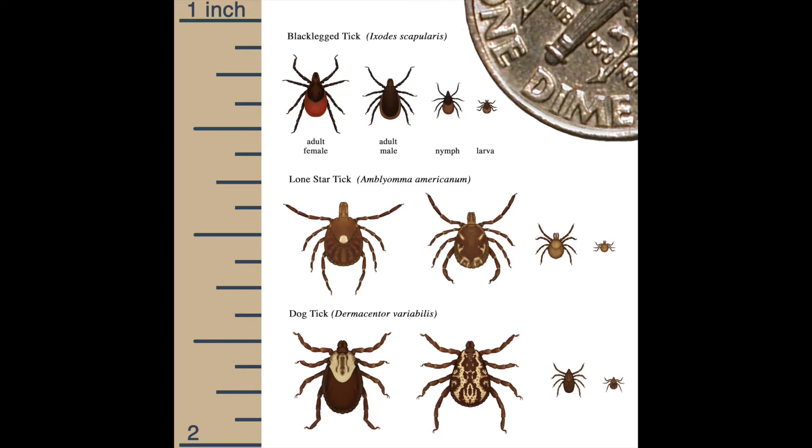Not every tick has the ability to transmit disease, and usually a tick has to be feeding on you for several hours in order to even transmit that disease.